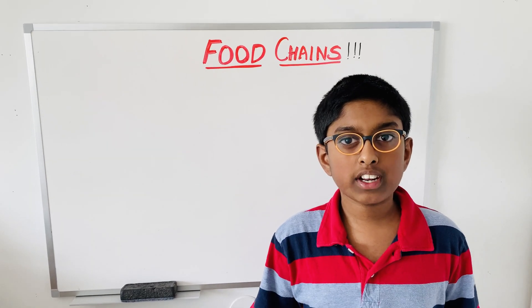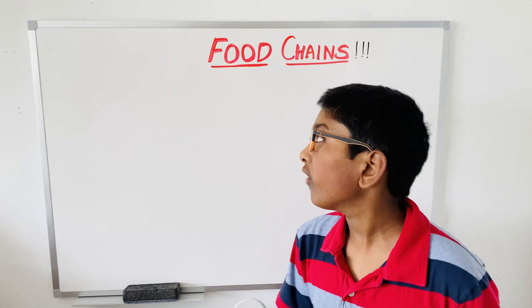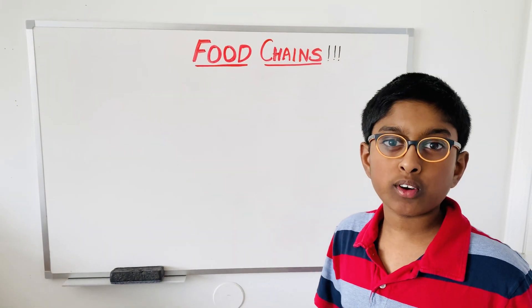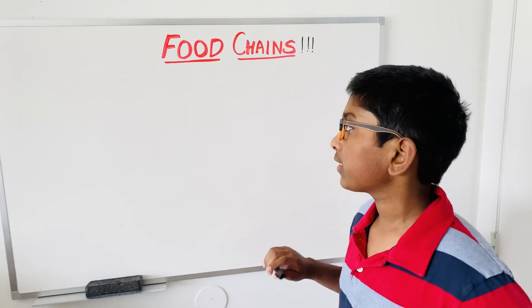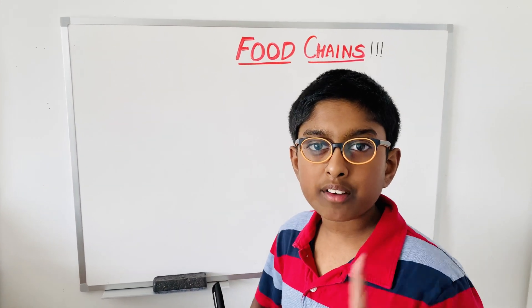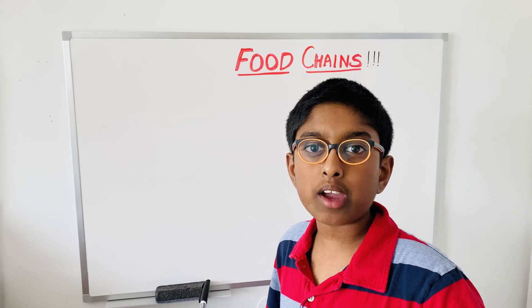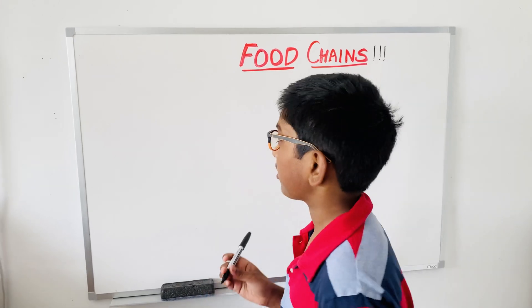Hi guys, my name is Riniya Tamina. I'm in sixth grade and I'm in Woodrosa Middle School. So today's topic is food chains. We're going to be talking about the land food chains and the ocean food chains. The land one may be a little bit less time, but ocean is really big.